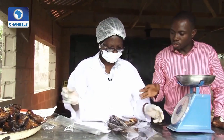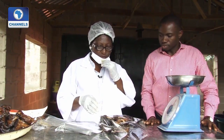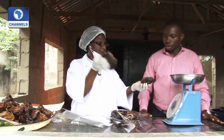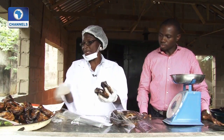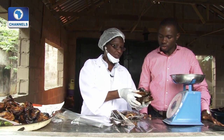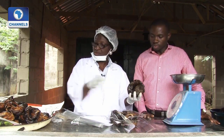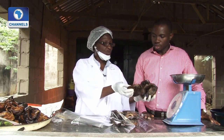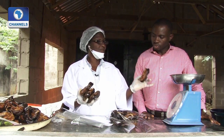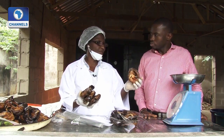I can see that you did some kind of sorting — what informs it? Yes, I have to sort it because they are of different sizes, and it depends on the taste of the customer. The prices are different. About five of the big ones go for ₦2,000, while about four of the smaller ones go for ₦1,000. If I have to put the smallest, it's about seven for ₦2,000.